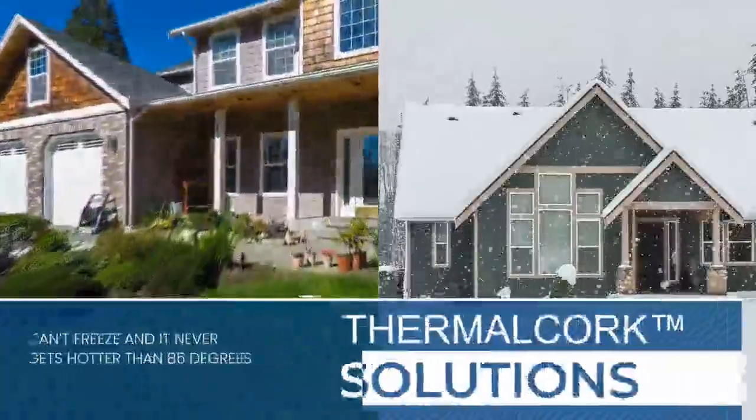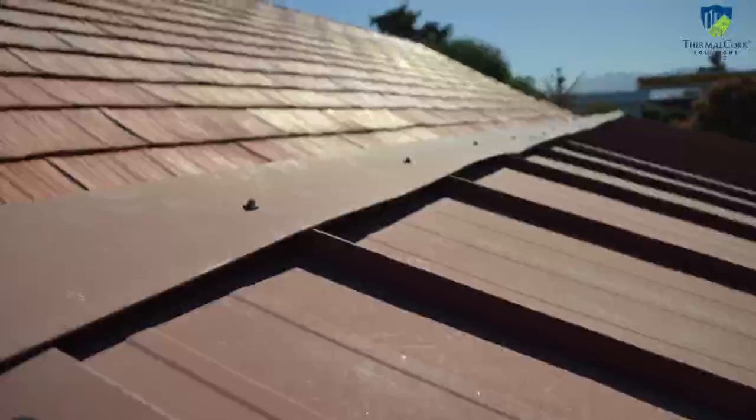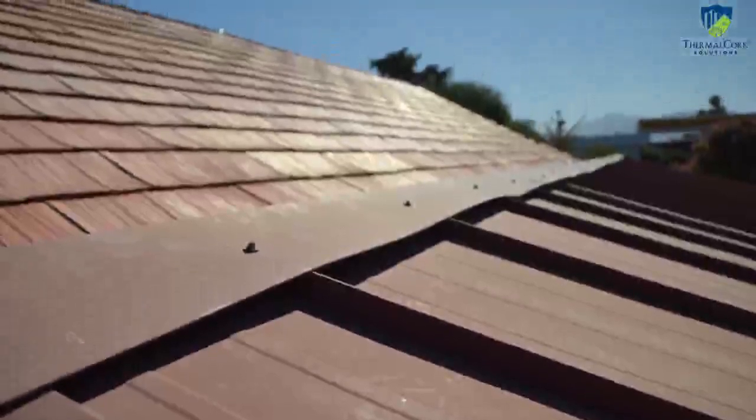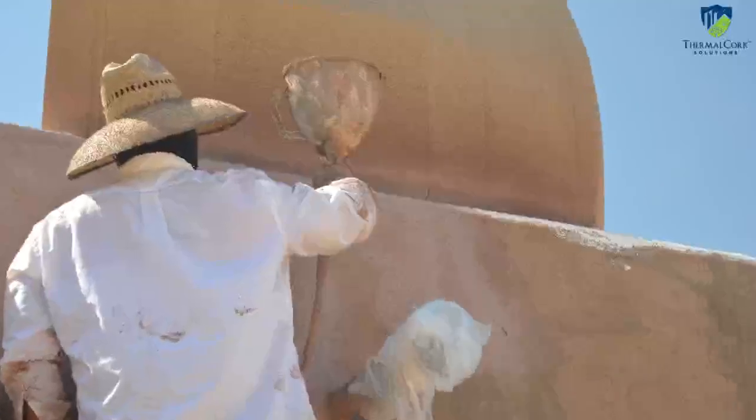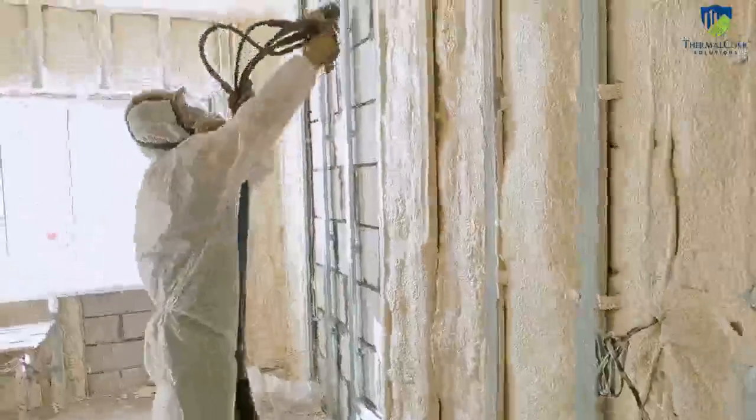Thermal cork also has outstanding insulating characteristics. Cork can't freeze and it never gets hotter than 85 degrees. This engineered exterior coating creates a thermal break and a U-value of 0.062, which compares to R17 for heat resistance to your building envelope.